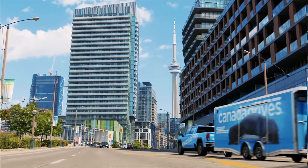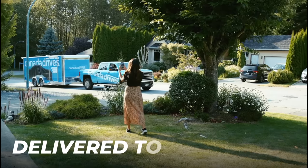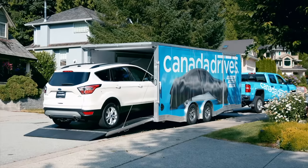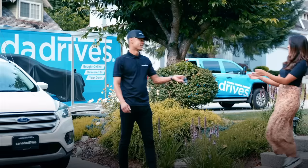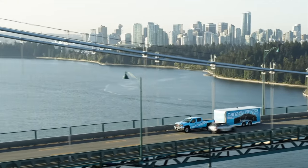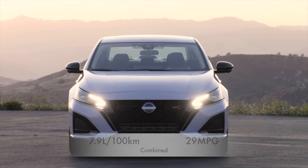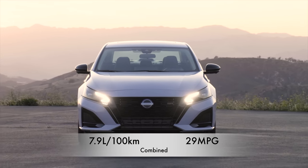This video is brought to you by Canada Drives. Shop online for your next used vehicle and enjoy the convenience of two-day door delivery and the confidence of a seven-day love-it-or-return-it guarantee. Visit CanadaDrives.ca to learn more.